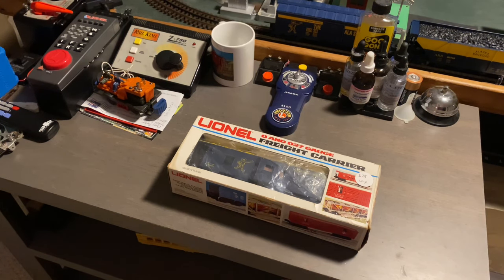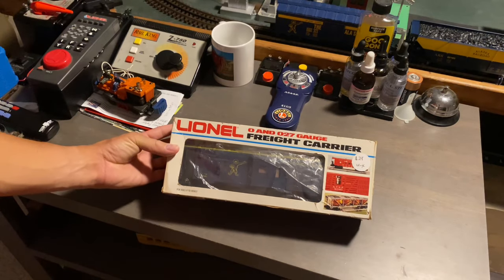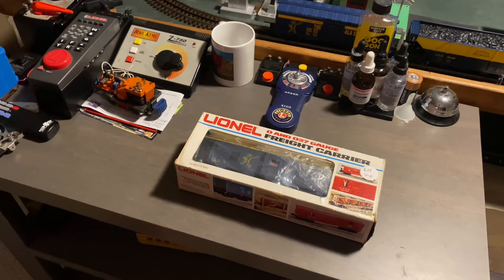This is a Lionel MPC bay window caboose painted for the Alaska Railroad, and this item was first introduced around 1982, which was the year after MPC Lionel released an Alaska NW-2 switcher — basically a reproduction of the original Alaska NW-2 from 1959.